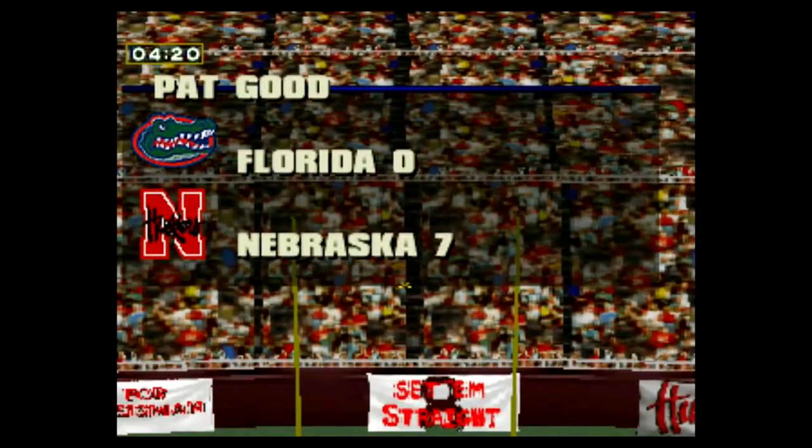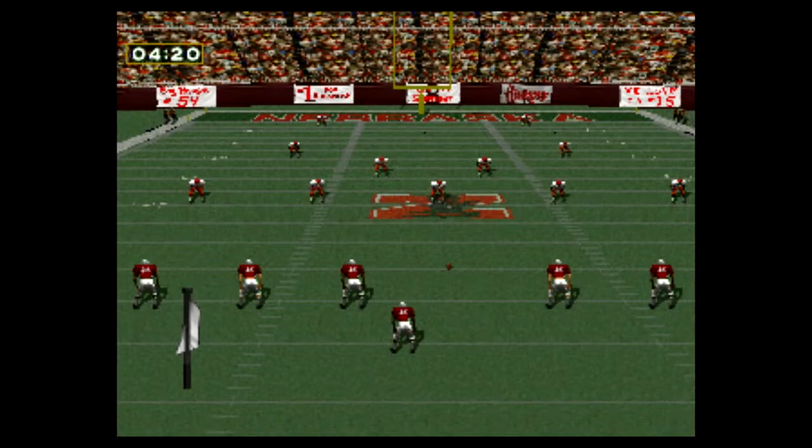The extra point is good. Nebraska seven, Florida nothing.